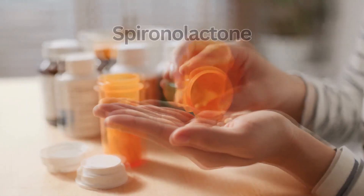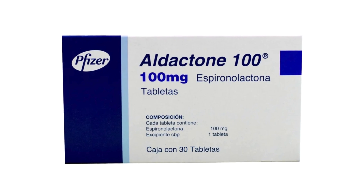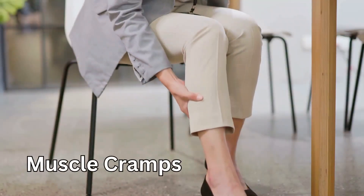Are you taking medication called Spironolactone, also known as Aldactone, and experiencing side effects such as painful enlarged breasts, especially in men, skin rashes, muscle cramps and more? Then this video is for you.